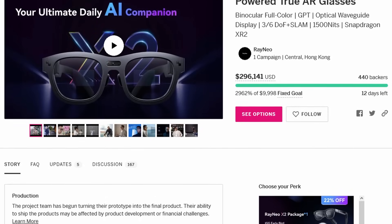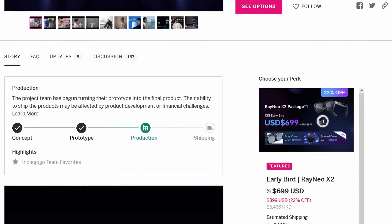But now I turn to you — what do you think about the Rayneo X2? Could you see it becoming a part of daily life, and if so, how? Share your thoughts below and let's envision the future together. If you're interested in the Rayneo X2, you can pre-order it via Indiegogo — check out the link below. Currently there's an early bird price at $699 US dollars, which is a good deal as the retail price will be $899. Keep an eye out for a new video on this later on, and like and subscribe to stay up to date with all XR news. Thank you.